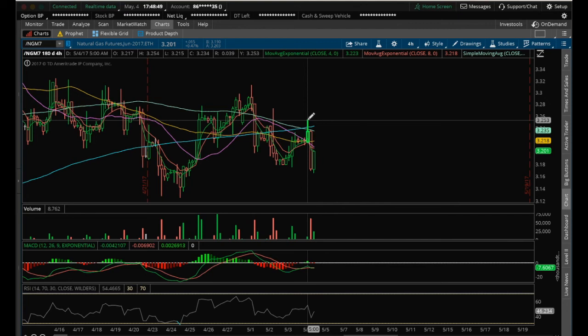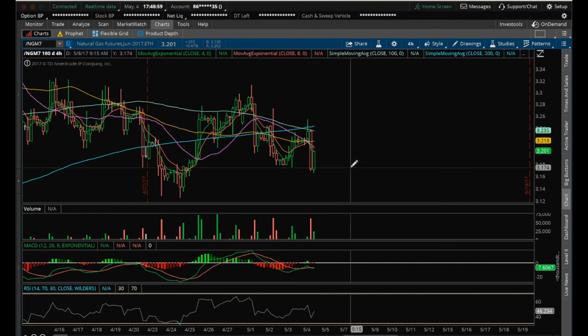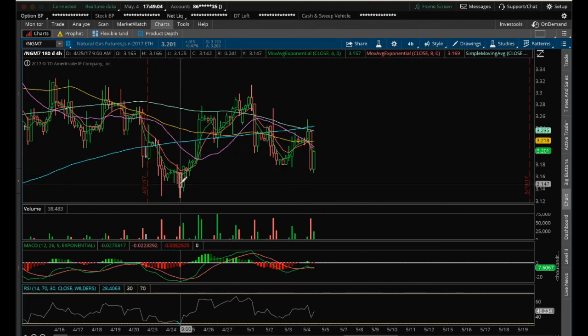If we do get a signal with the four-hour chart first, then we'll start looking at the daily chart. Watch the four-hour chart for a higher high to be formed. Or if we continue this pattern of lower highs and lower lows, look for the supports again that I mentioned at 3.125 — that it needs to hold. Good night and I'll see you tomorrow.